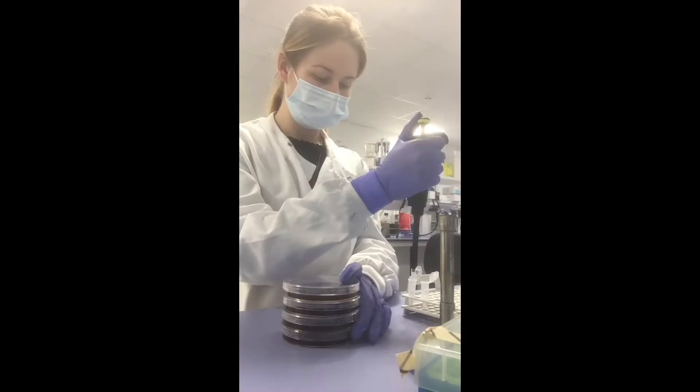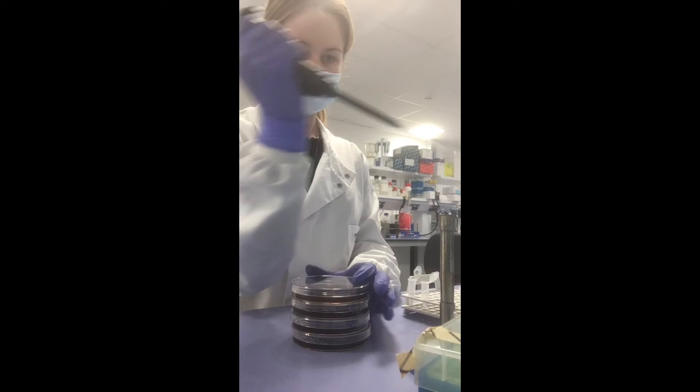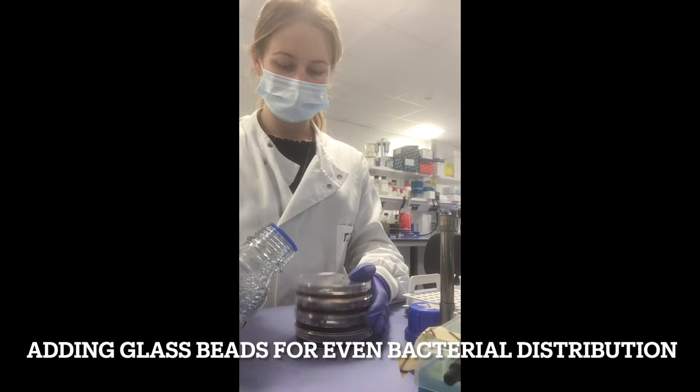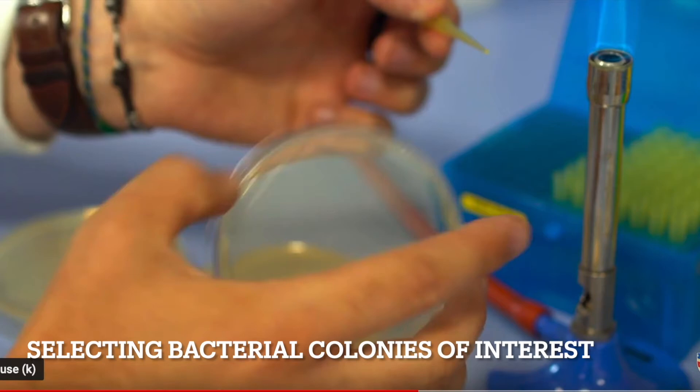We work alongside the marine biologists. Essentially, they collect and preserve the specimen. We then process the specimen in a way that enables us to access the microbial communities within. We then select bacteria of interest based upon morphology, size, texture, and colour of the colonies that grow on the agar plates. Bacteria can take many forms.